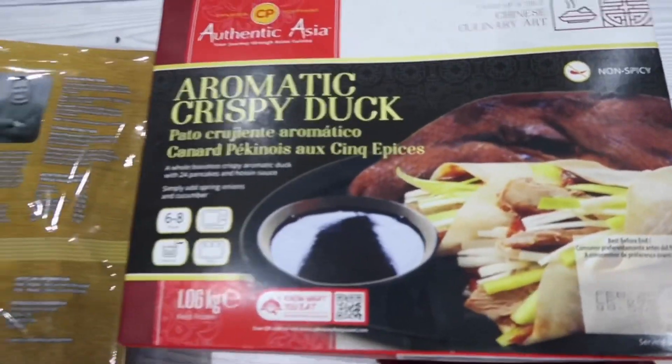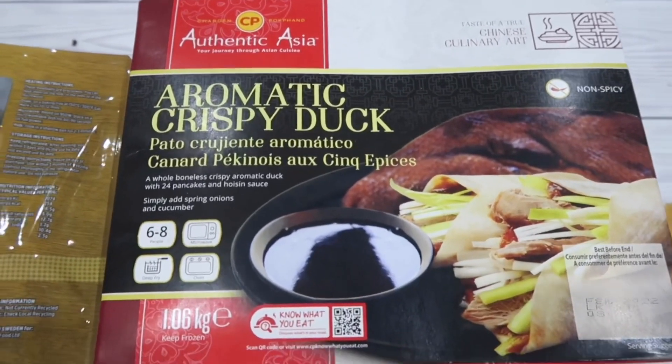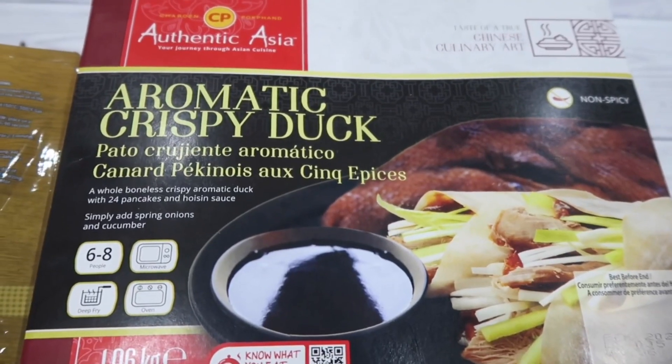Guys, here's another one — aromatic crispy duck! I think there's a theme this month or this week at Costco — it's an Asia theme. So happy about this one, aromatic crispy duck!